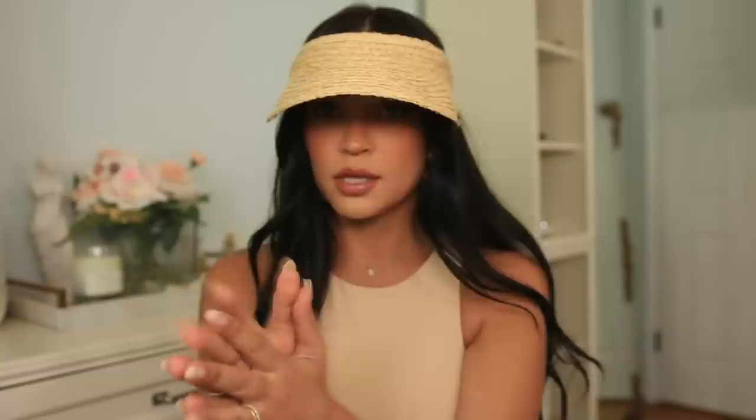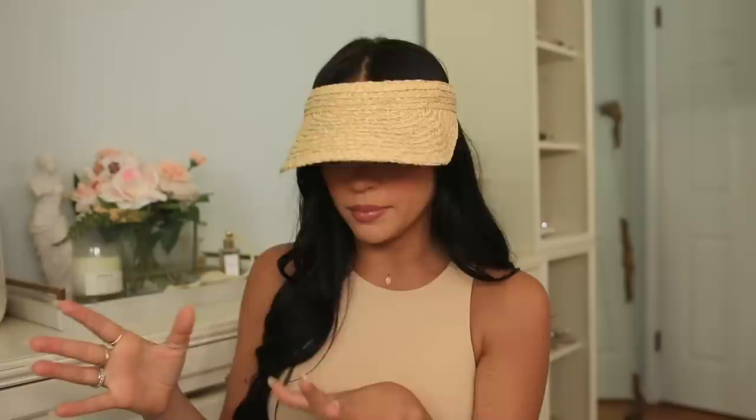Then next we have this adorable straw visor that I got on Amazon. This is definitely giving like Golden Girls vibes as well, but it's okay. I love this for when I'm just hanging out around the house — I usually have my hair up in a bun or a ponytail. It's so freaking adorable. I love it so much. It's like wearing a hat — obviously everyone knows what a visor is. I really like this visor; it would be perfect for the beach or vacation. I just happen to usually wear it in my backyard. You can get it on Amazon.